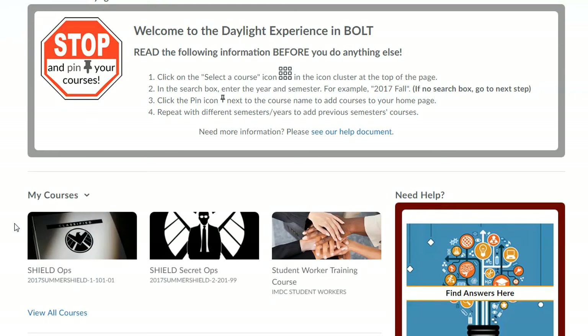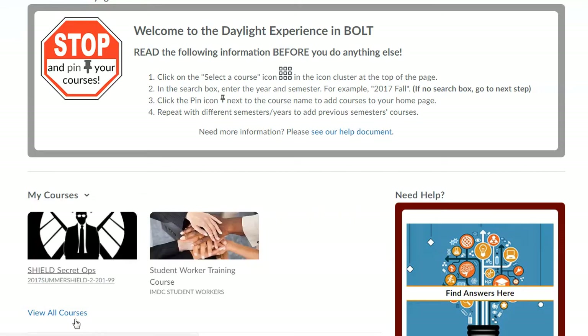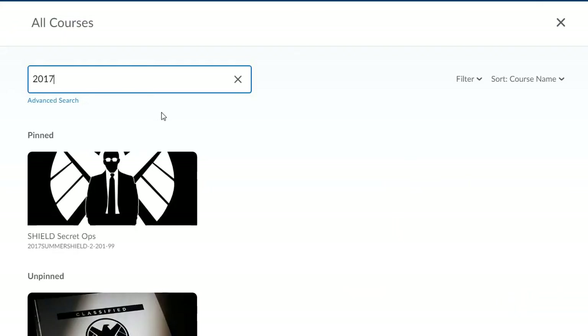You can use the new My Courses widget to pin this semester's courses or unpin courses you won't access anymore. You can also search for and pin courses back to the widget.